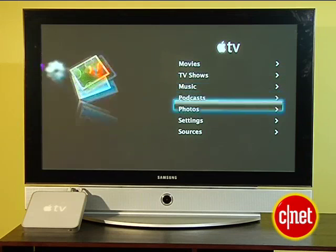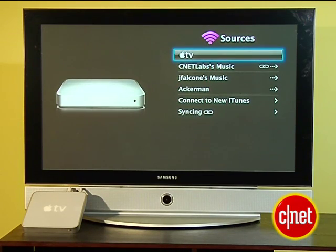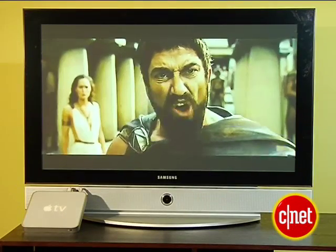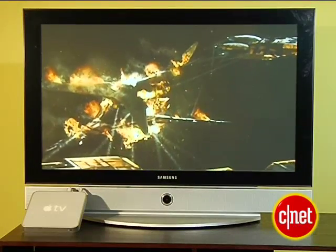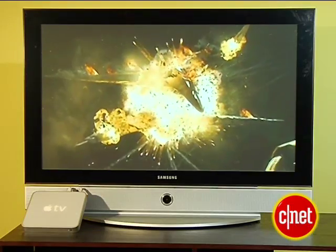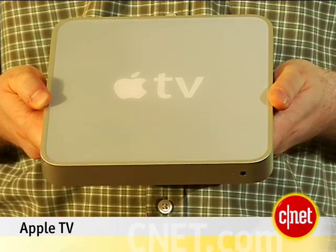The Apple TV can also stream in real time all this content off up to five other connected PCs or Macs on your home network. All in all, the Apple TV delivers an experience that is about as close to having a big iPod hooked up to your big screen TV as you could expect. It delivers the same elegant interface and ease of use that you get with the iPod, but it does limit you to the media that you have in iTunes. I'm John Falcone for CNET, and this is the Apple TV.